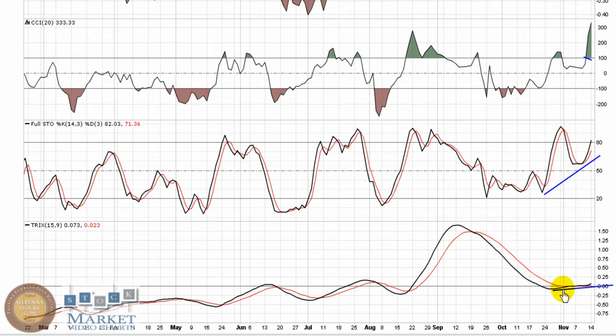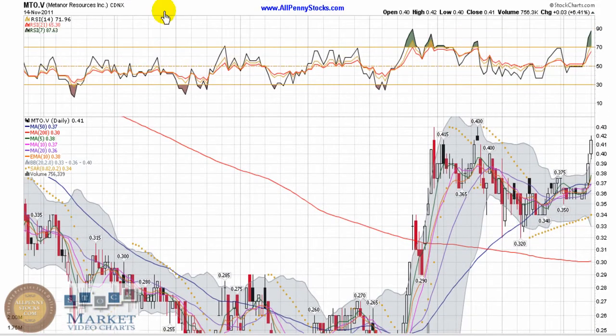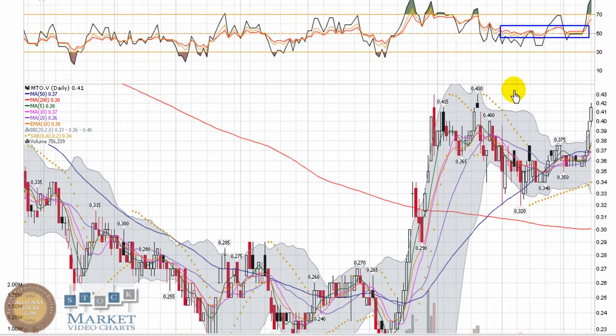And even the Trix, which is a lagging indicator, came back down, retraced, and held right around zero — it's making some higher lows. RSI pulled back and some momentum came out of the play, but you can see it held right there around 50, a very neutral position. It didn't completely fall apart or drop way down into oversold territory; it held a pretty nice position and now momentum is coming back into the play.